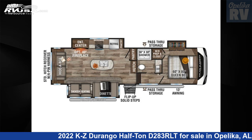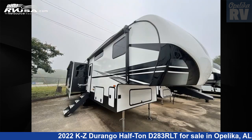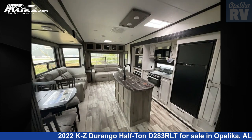This 2022 KZ Durango half-ton D283RLT is a fifth-wheel RV. It is located in Opelika, Alabama, 36804, and is offered for sale by Opelika RV. For more information and pricing on this unit, and to see all units available for sale by Opelika RV, visit rvusa.com.